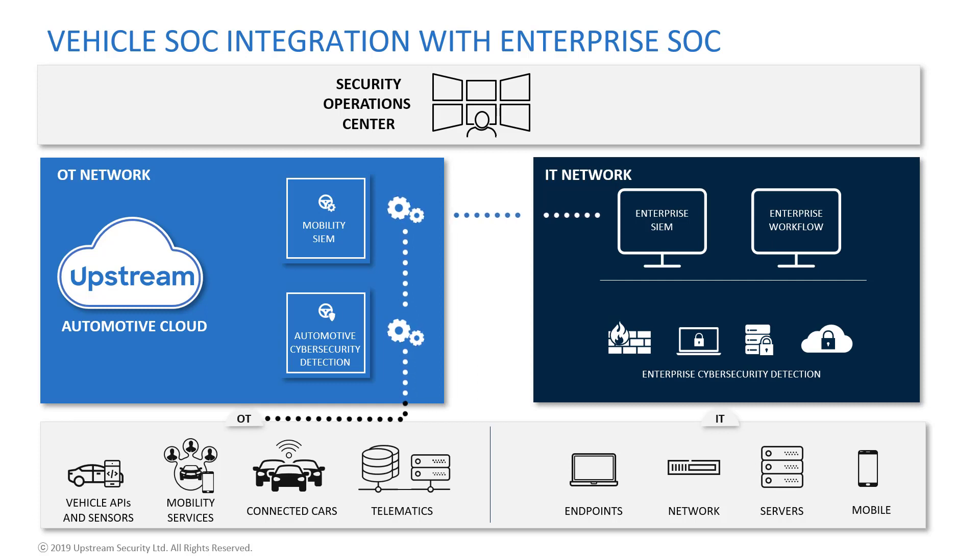The right side shows a typical IT SOC. Assets on the IT network are monitored, such as mobile phones, servers, network devices, and endpoints.